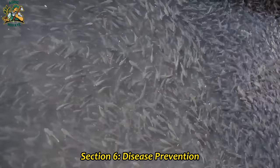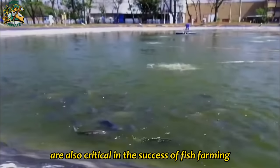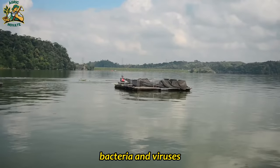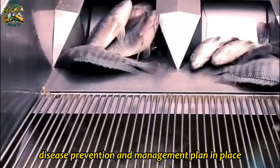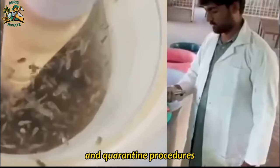Section 6: Disease Prevention and Management. Disease prevention and management are also critical to the success of fish farming. Fish are susceptible to a range of diseases caused by parasites, bacteria, and viruses. It is essential to have a comprehensive disease prevention and management plan in place, which may include regular health checks, vaccination programs, and quarantine procedures.